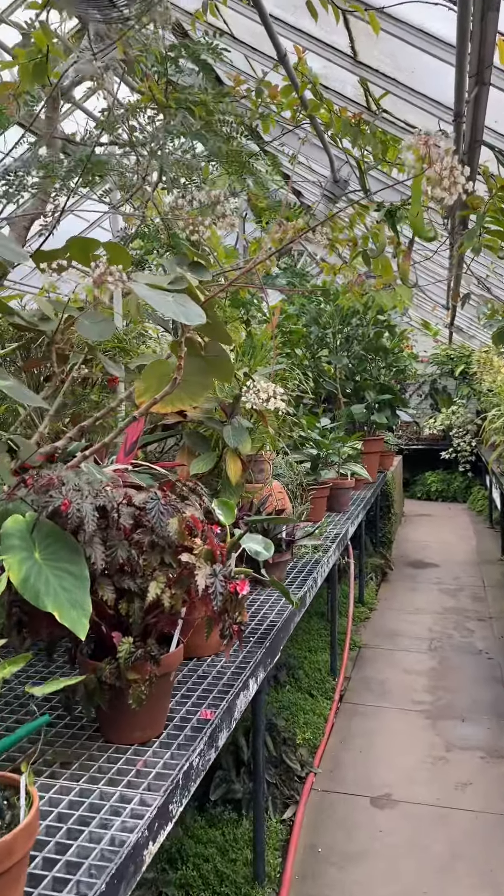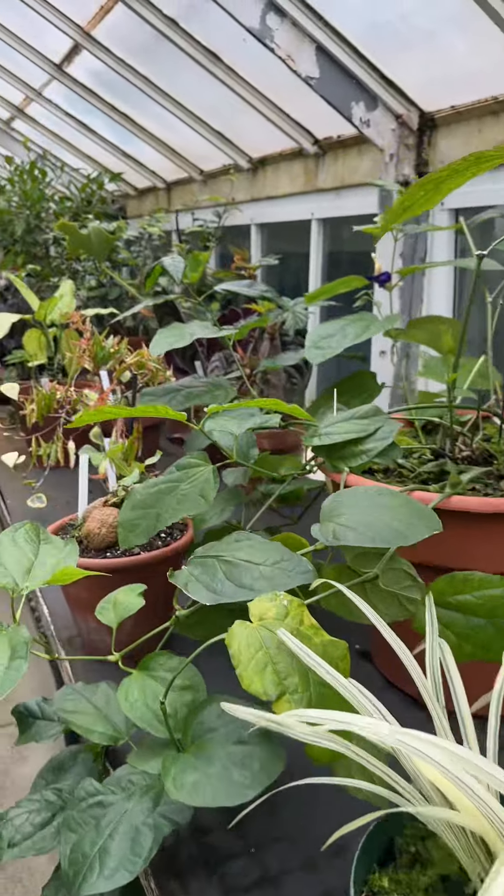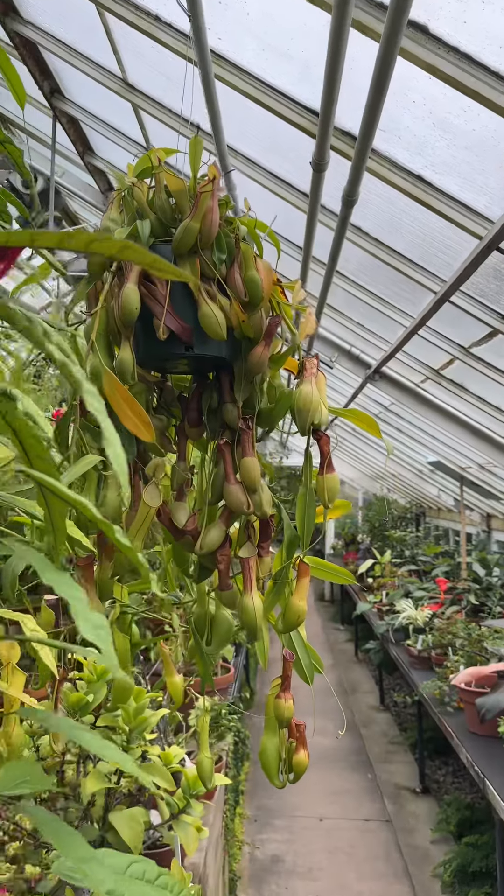The warm temperate house features many tropical and subtropical plants such as begonias, citrus, gesneriads, venus flytraps, and pitcher plants.